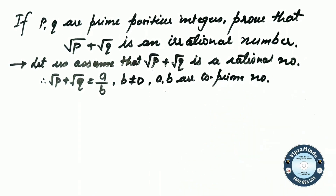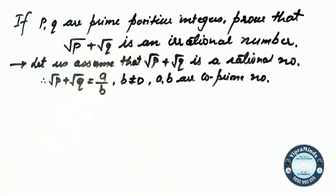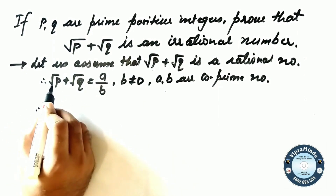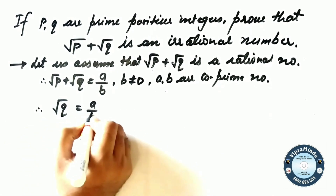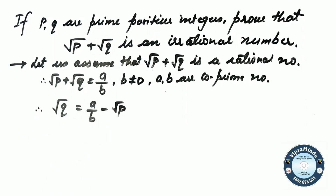And A and B are co-prime numbers — meaning there is no common factor other than 1. So root P plus root Q equals A by B, where A and B are co-prime integers. Now I transpose root P to the right-hand side, so root Q equals A by B minus root P.